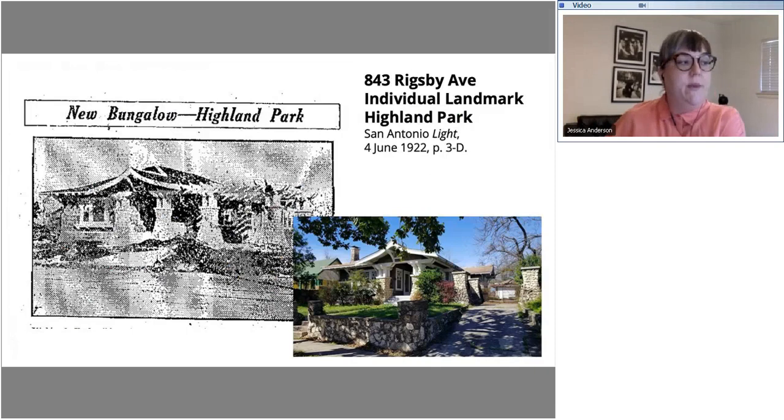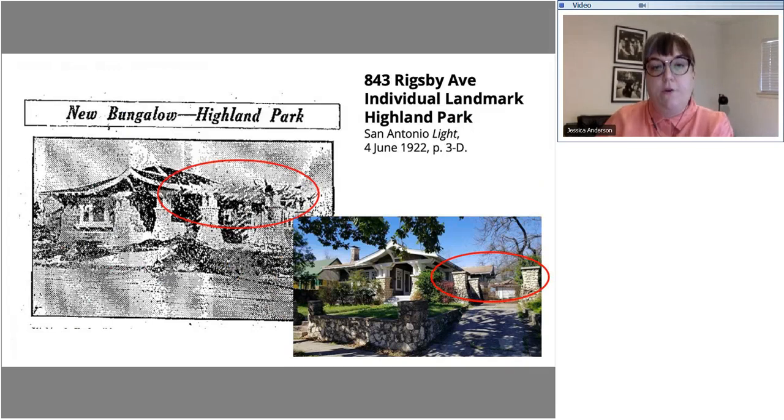843 Rigsby became an individual landmark around 2018. It's in Highland Park. We found this photo through our research for its designation — an advertisement for the Highland Park neighborhood. Something particularly helpful was that the historic photo showed a pergola running from across the recessed front porch all the way over the driveway. That pergola is no longer there; only the piers remain. It gave us a peek into the original configuration of the house that was really interesting and adds a fun layer to its history.